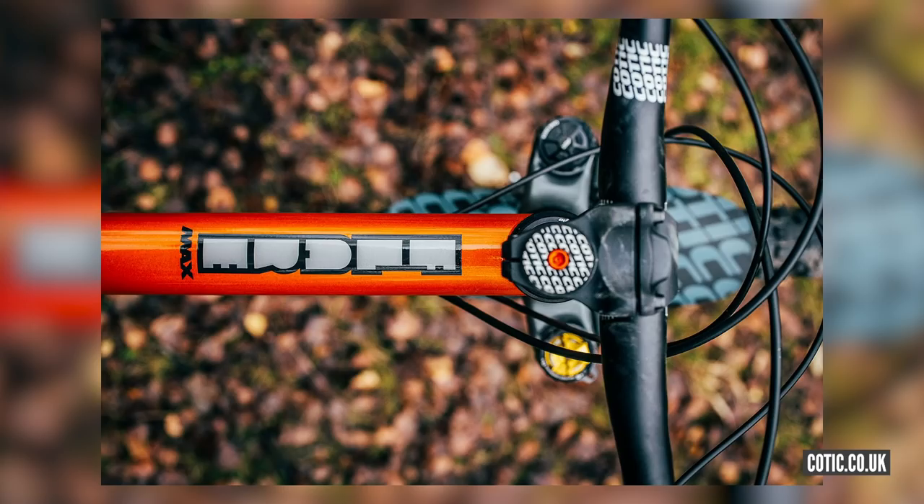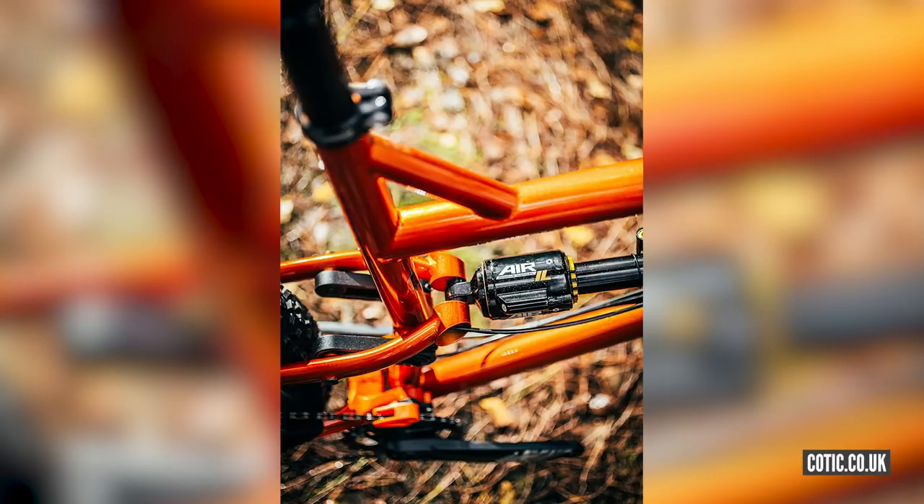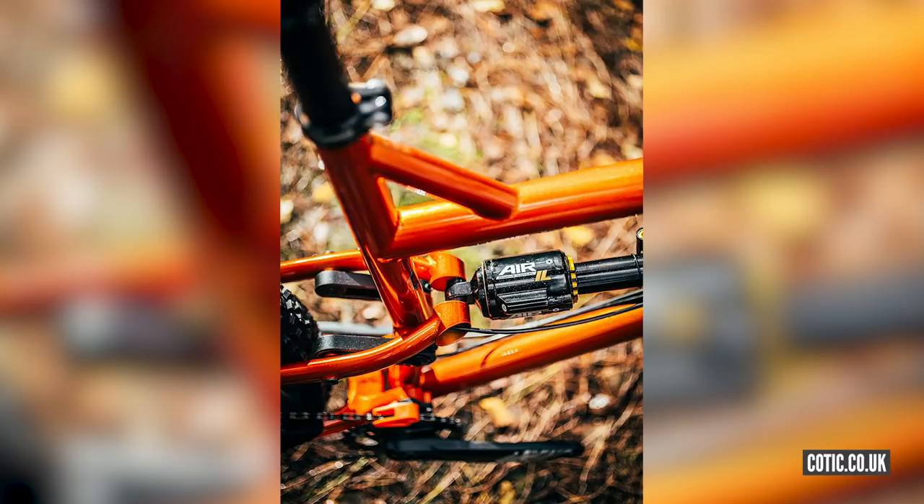65.6 degree head angle, nice and healthy. The reach is from 444 up to 515 across the four sizes — decent sizes. That's even bigger than Nukeproof-big. The XL at 515 is the same as what I ride, so I'm really into that. It's now got up to 125mm travel out back using their drop link system, which apparently is supposed to ride very nicely.